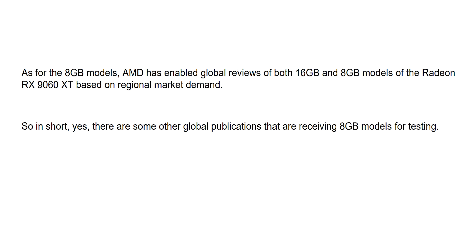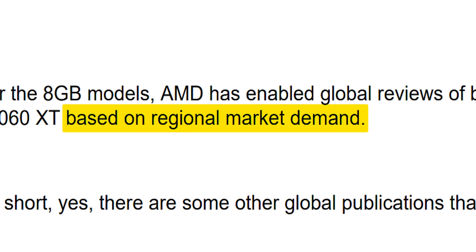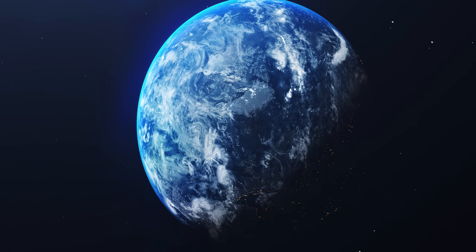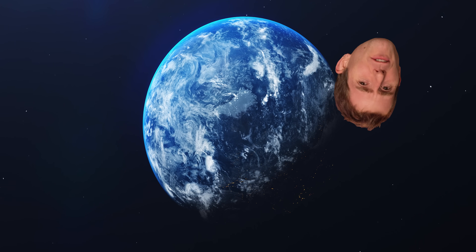It was based on regional market demand. Well, the last time I checked, we have a global audience. So, unless there's no demand for a review in the region of Earth, I don't really get that explanation.